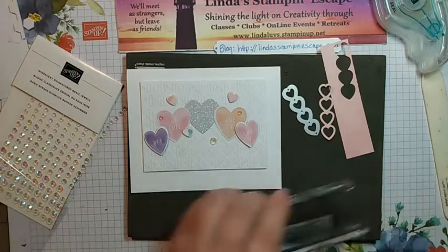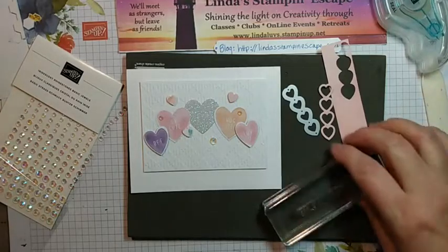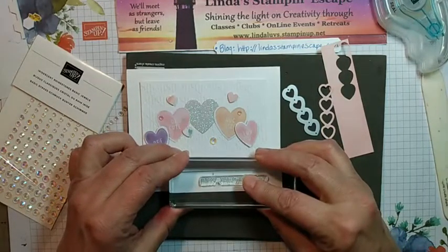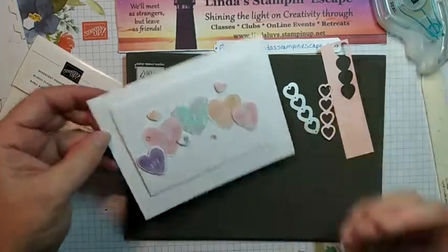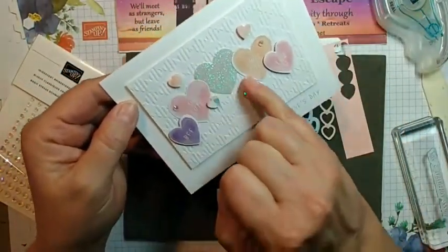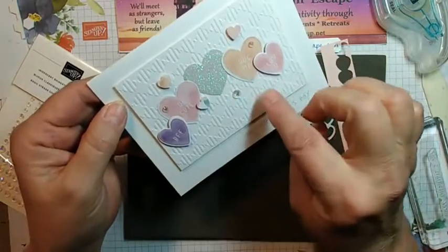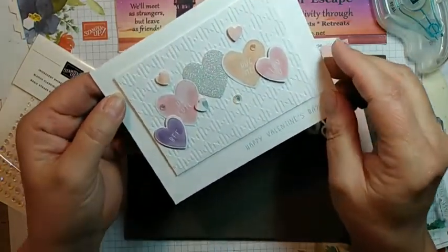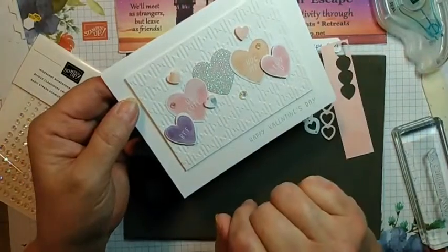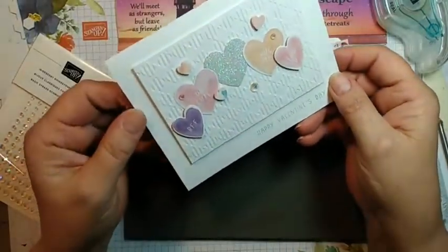Now you've got some bling, we have a lot of texture and depth on this card. We're going to pull in the blue Pool Party color to tie together the glitter paper and the stamp. This time it's going to say 'Happy Valentine's Day.' The Petal Pink and Blushing Bride look so different, don't they? I love that bling! These rhinestones really highlight the pieces sitting lower. Card number two — done!